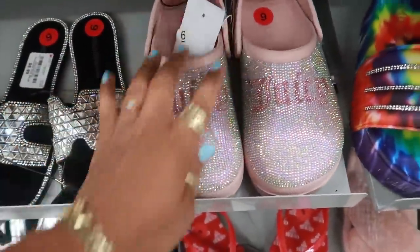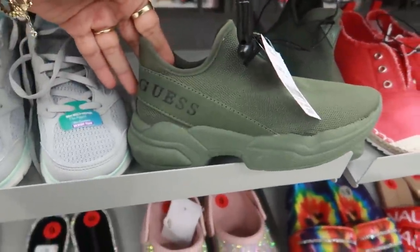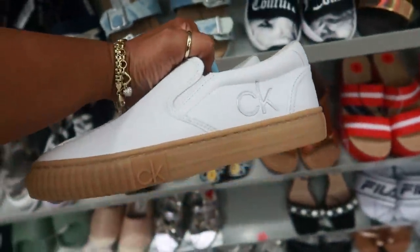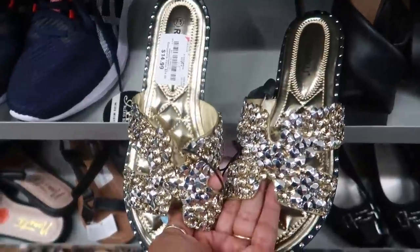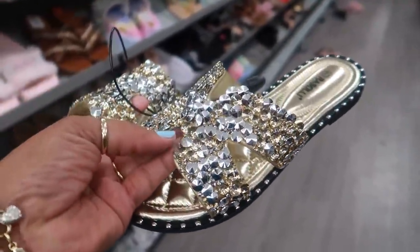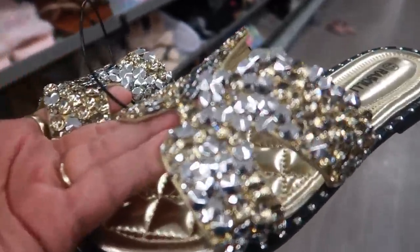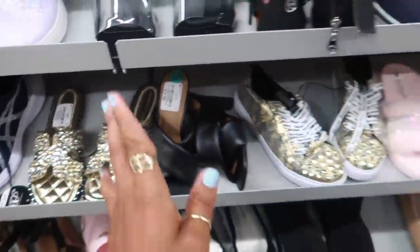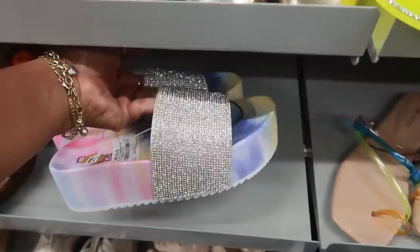$16.99 for those. Some little Guess slide-in sneakers for $23. And look at these little white Calvin Kleins — those are cute, I like those for $25. Oh, these are doing a whole lot — Rasoli for $15. It looks like they just dipped these in glue and then dipped them in sequins. They've got a lot going on. I like bling, but too much bling can be a bad thing.